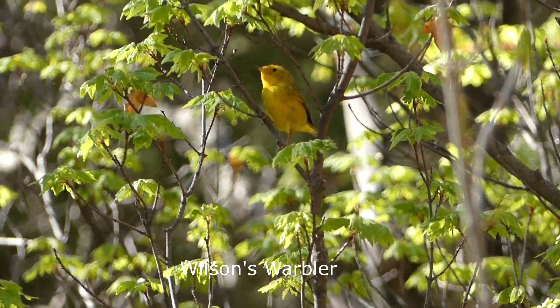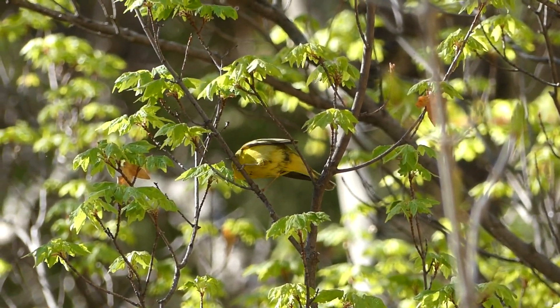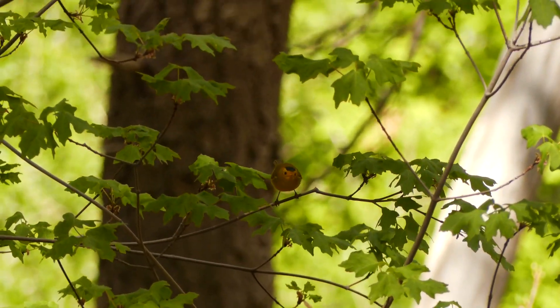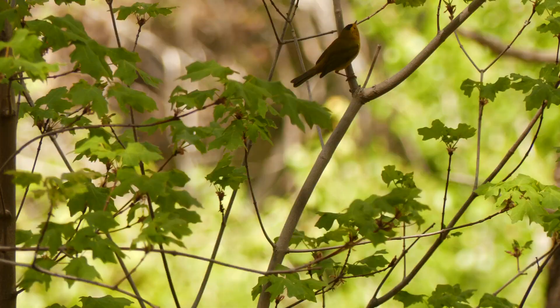Wilson's warbler was named after famous ornithologist Alexander Wilson, born a long time ago in 1766. One of the best field marks for this little yellow-colored warbler is the noticeable black cap.